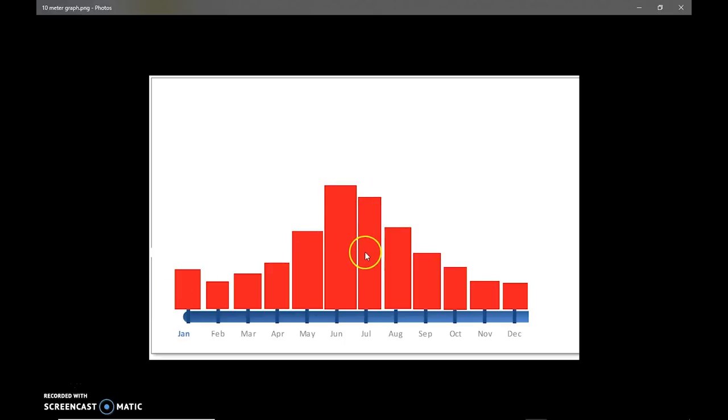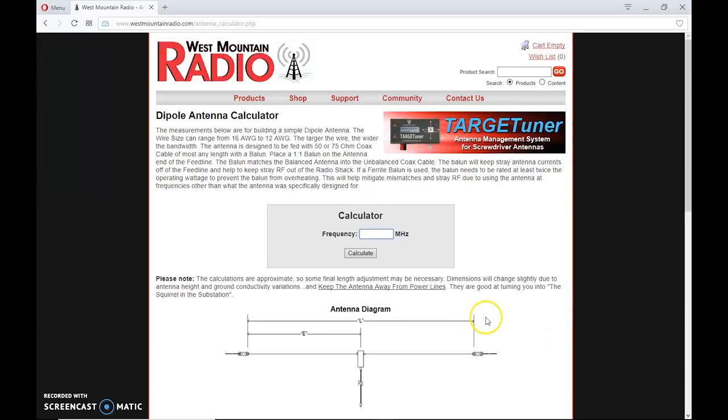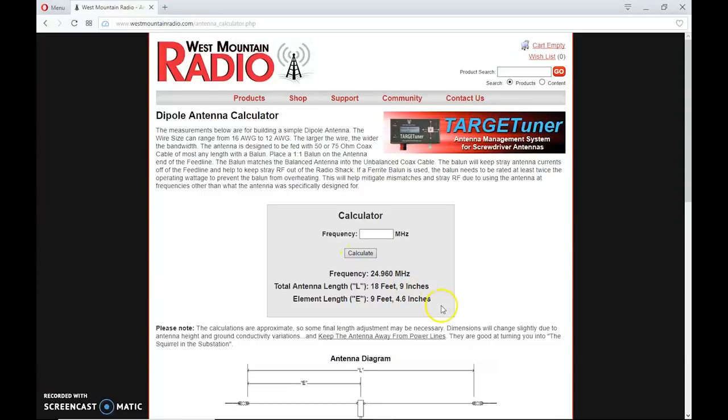You might ask, how long is a dipole going to be for 12 meters? Can I put it up in my yard or on my balcony? Go to West Mountain Radio's calculator — put in a frequency in the middle of the phone portion, and it looks to be 18 feet 9 inches for a half-wave dipole end-to-end, or 9 feet 4.6 inches for one leg or a quarter-wave vertical. So it's very possible to work this mobile. Not a big antenna at all for mobile. If you wanted to use a 12-meter whip, it would be shorter because it would be wound down. So 12 meters — not a big antenna. You could get away with less than 20 feet of wire.